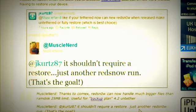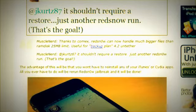They're probably going to incorporate a new boot-rom exploit that they have discovered. MuscleNerd also said that thanks to COMEX, redsn0w can now handle much bigger files than a 25MB RAM disk limit, and he said that's useful for the quote-unquote 'backup plan' for 4.2 untethered. So that leads me to believe that if you aren't already jailbroken and you're on 4.2.1, there's something going to be incorporated into redsn0w — or something called backup plan — that runs in combination with redsn0w if you're not already jailbroken.